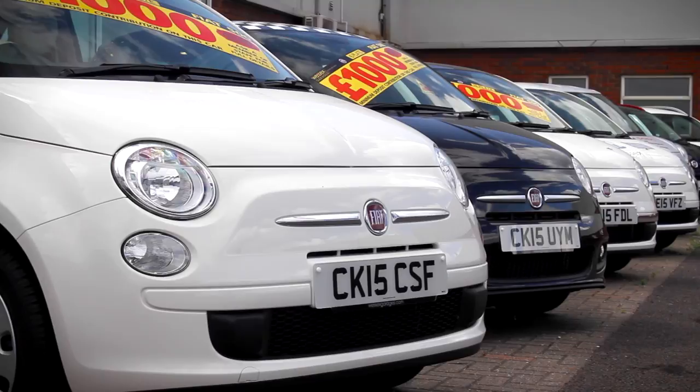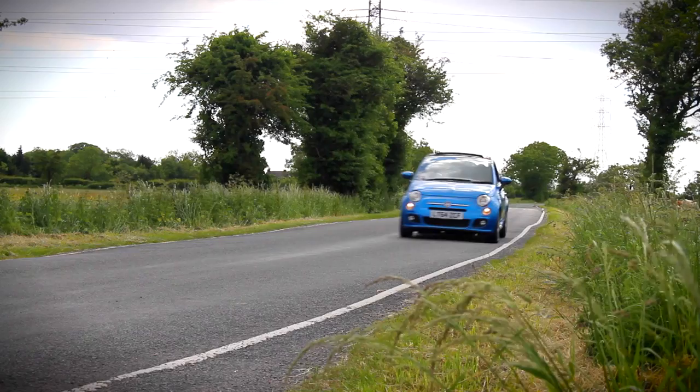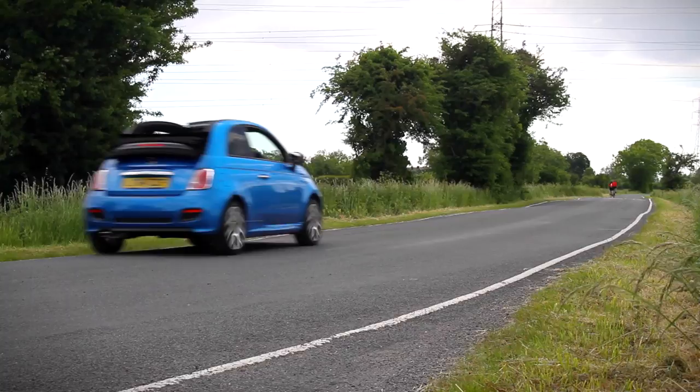With the 500 range starting from as little as £10,690, it's not hard to see why this brilliant little car from Fiat is proving so popular. Since its launch in 2007, over 250,000 Fiat 500s have been sold in the UK alone, and it continues to be as popular today as it was at its launch. For the latest offers on the entire Fiat 500 range and to arrange a test drive, please call the numbers shown on the screen.